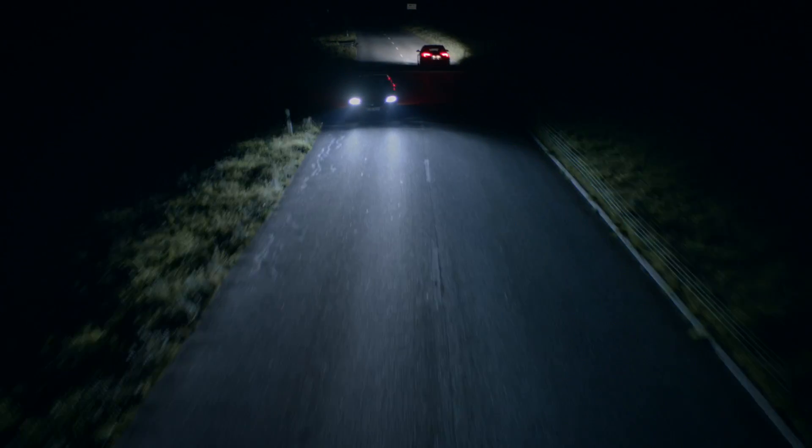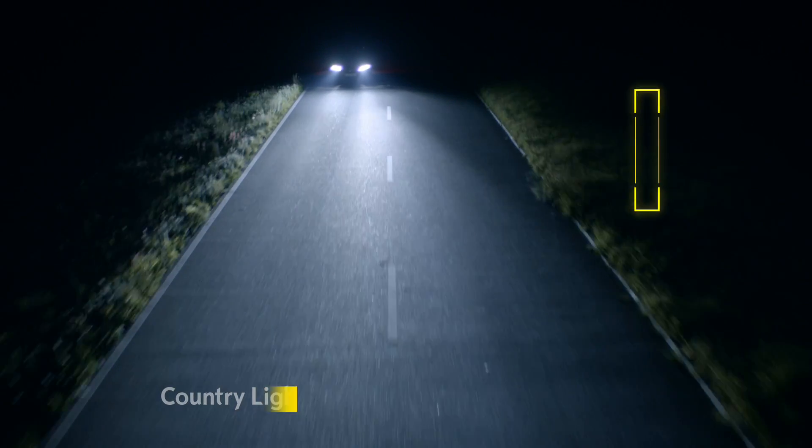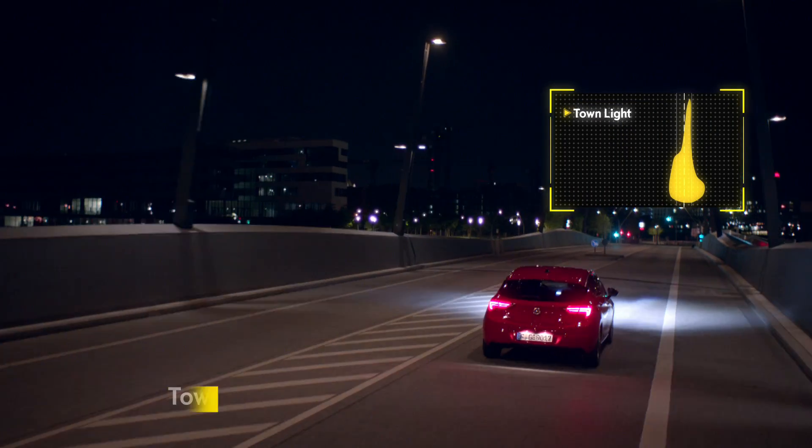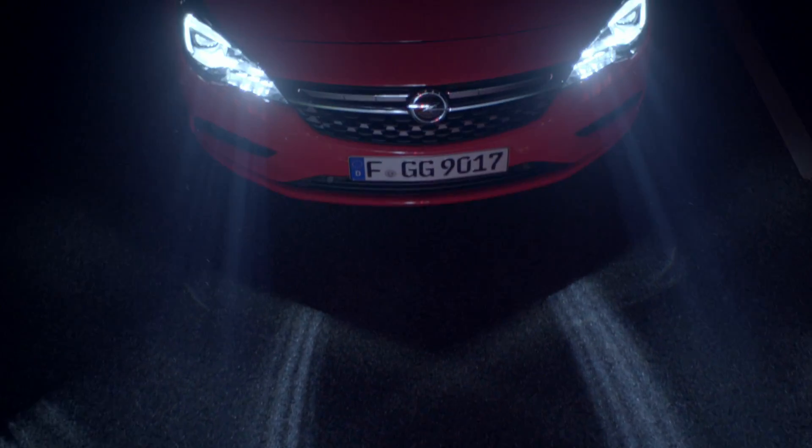The benefit? You enjoy high beam visibility and perfectly lit roads at all times. Intellilux thinks for itself and adapts your headlights to your driving style and speed. The Intellilux LED matrix headlights in the Opel Astra.